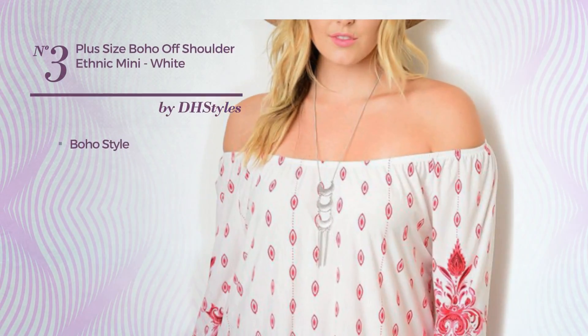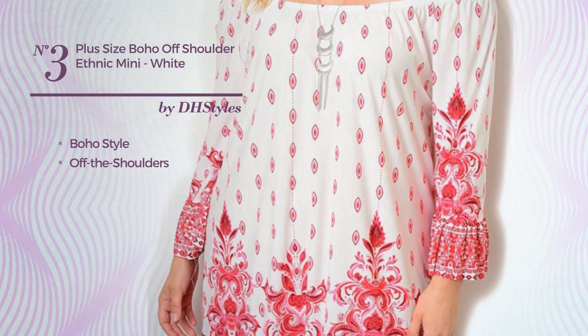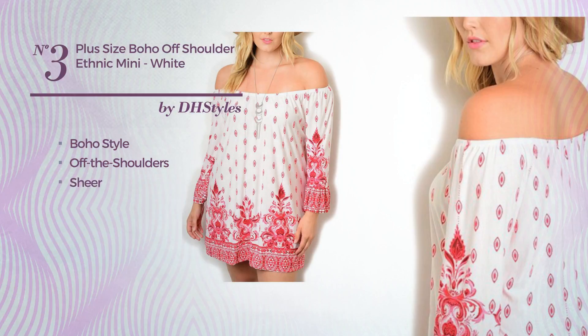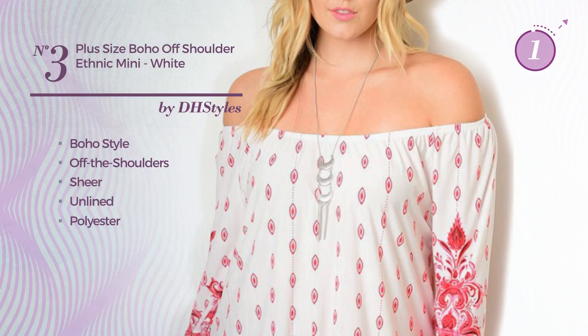Number 3, a synthesis of boho and stunning in this dress. Featuring an off-the-shoulders, as well as a sheer and unlined, produced with lightweight polyester. Available merely in this color.